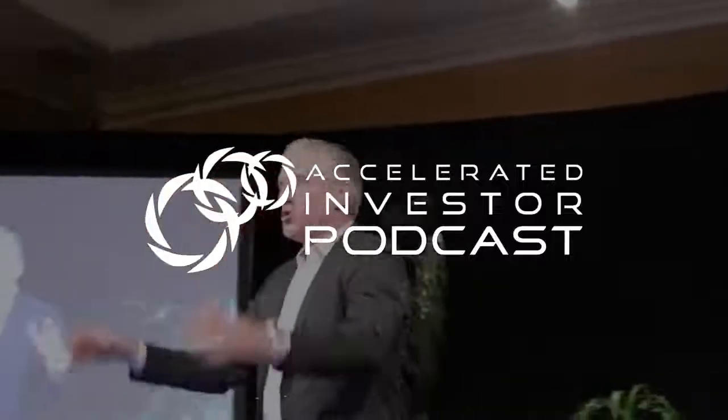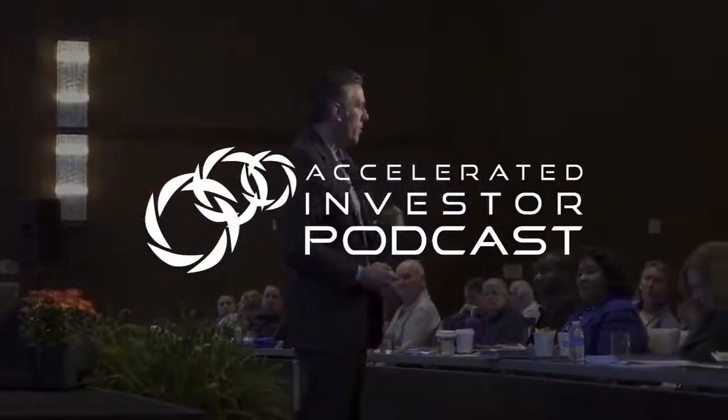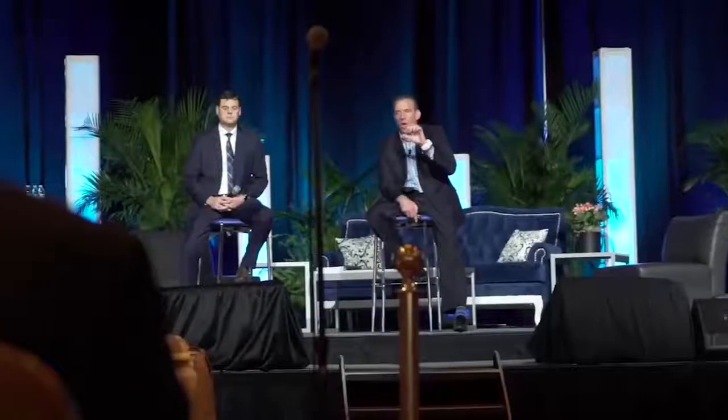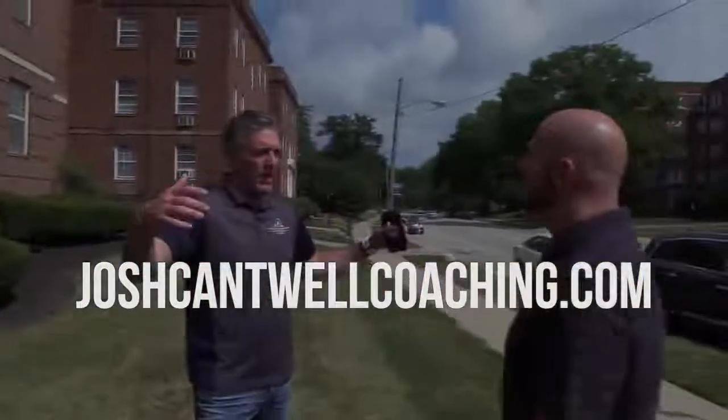We'll talk to you next time. You were just listening to the Accelerated Investor Podcast with Josh Cantwell. If you enjoyed this episode and learned something new, help us build the AI community by leaving a review and five-star rating on our iTunes podcast channel. Don't forget to subscribe so you never miss another episode. To see passive investing opportunities, visit freelandventures.com/passive. To start your journey toward the lifestyle you've always dreamed of with multifamily apartments, apply for one-on-one coaching with Josh at joshcantwellcoaching.com.